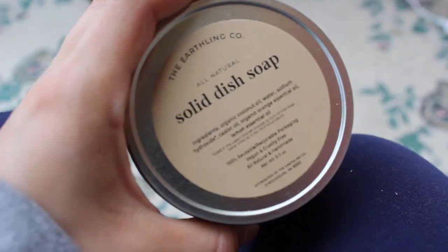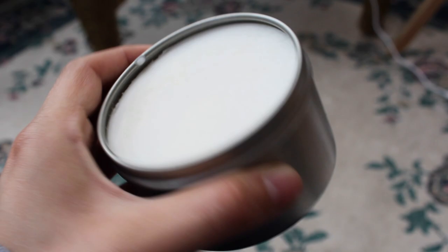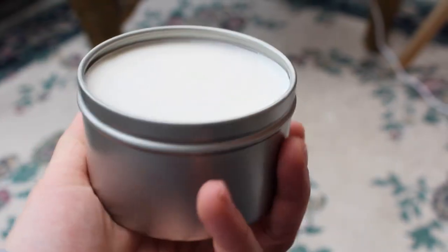I also bought some stuff for a future apartment, because once I'm done living with my parents I'll be going back to New York. I thought I'd want to try out this solid dish soap — it's a hundred percent reusable, recyclable packaging, vegan and cruelty free, all naturally handmade. I'm excited to wash my dishes with it.